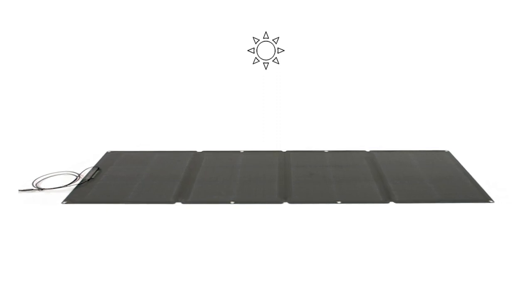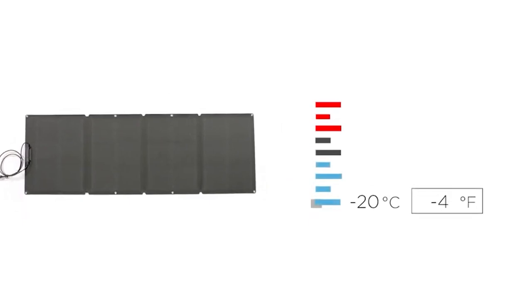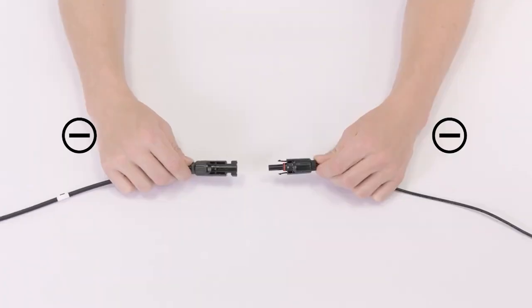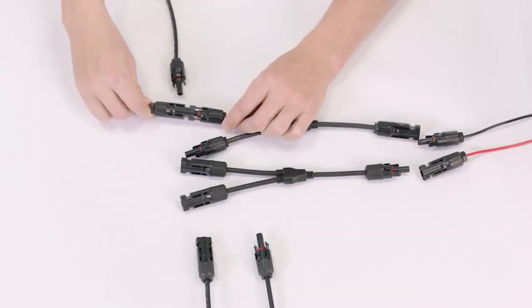Unlike regular modern crystalline cells, these upgraded solar cells have redundant electrical connections, ensuring consistent power output even if part of the panel is partially covered. Taking inspiration from deployable space arrays, this charger is optimized for performance, durability, and portability.